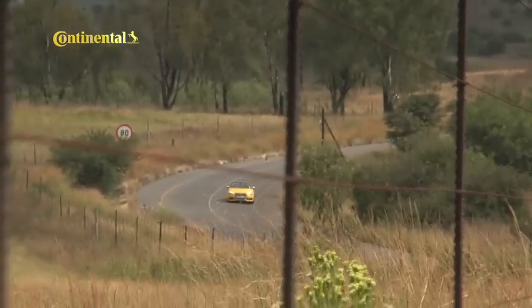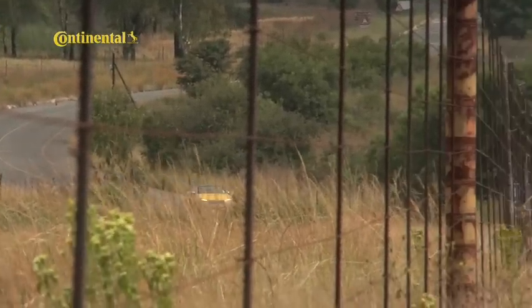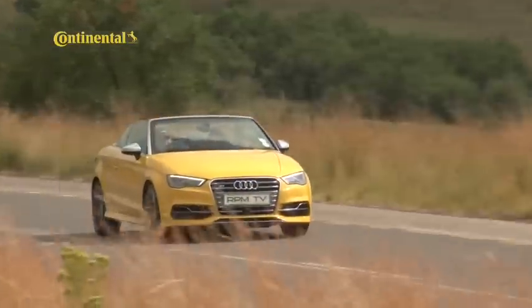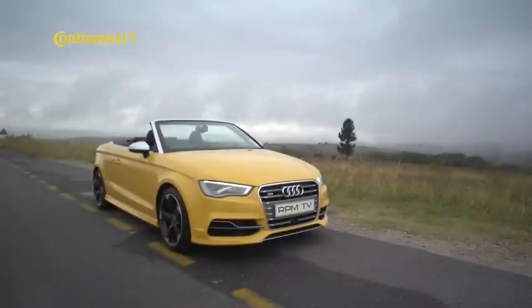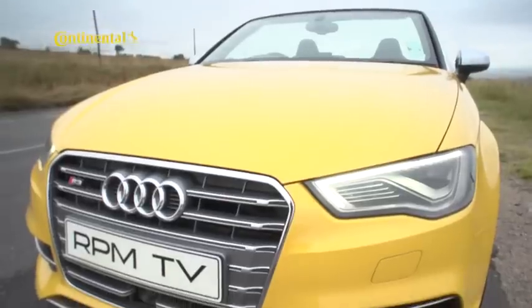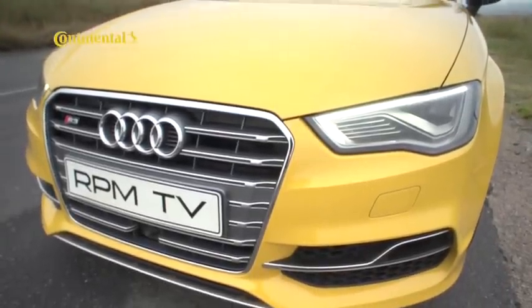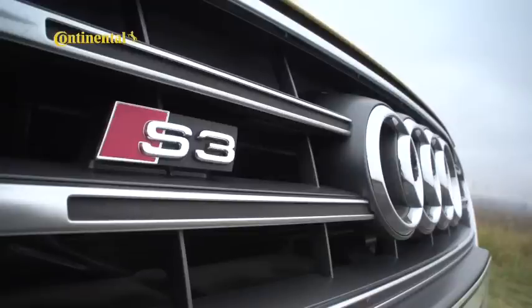The Audi S3 Cabriolet is arguably the most exotic member of the RPM-TV long-term test fleet, and not only because of its bright yellow color scheme — it's also a convertible designed for top-down boulevard cruising, and then there's the S3 nameplate, an indication that this is also a very rapid cabriolet.